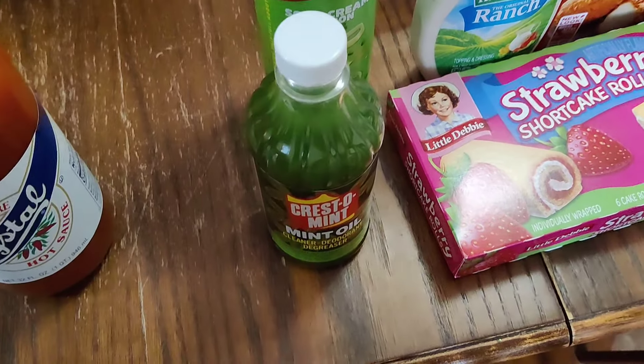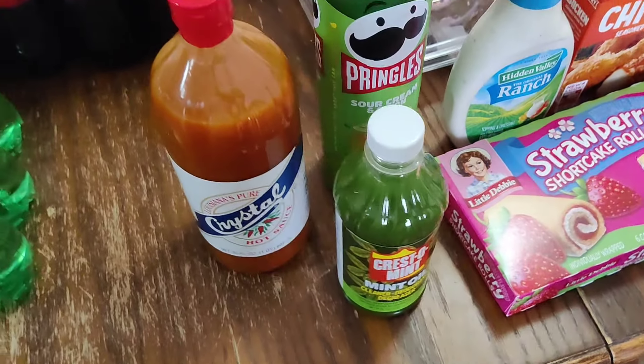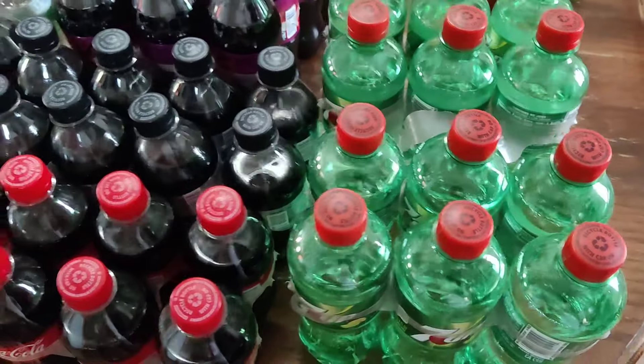From Winn-Dixie, this here is just the one-quart thing of hot sauce because we go through a lot of hot sauce.